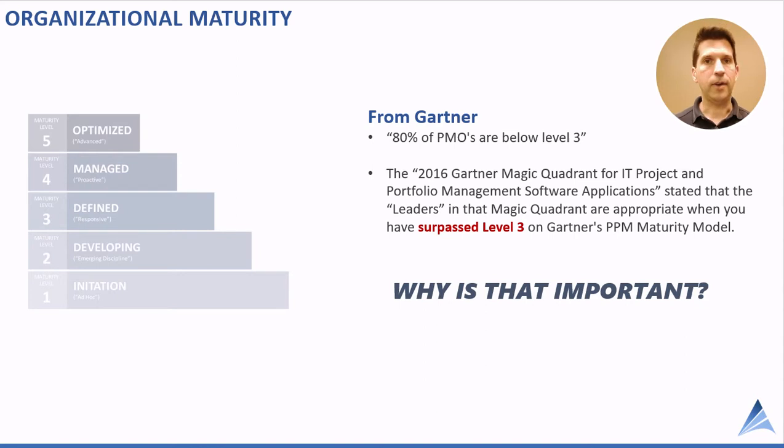I understand that companies gravitate toward the Magic Quadrant, but the key is understanding your level of maturity to be able to successfully utilize traditional PPM software, which is also traditionally very complex. Even mid-tier solutions recommend being a strong level 2 — meaning approaching level 3 — which puts new PMOs at a disadvantage. Level 1 organizations new to portfolio management will be frustrated trying to implement Magic Quadrant vendors.